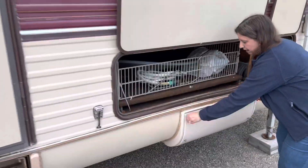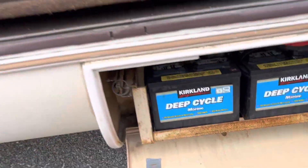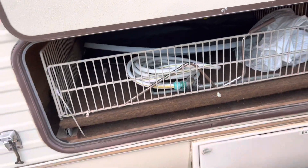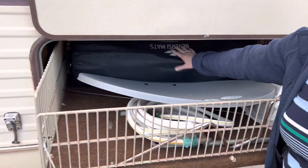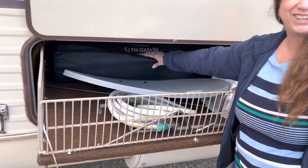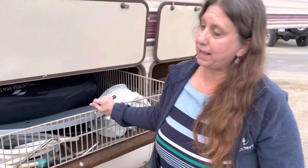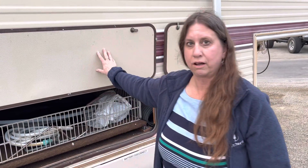Over here are the two batteries — they've been replaced pretty recently. And here is a sliding storage unit. This is a rug for the outside and then a Direct TV box. You can have any of this or not, and all of this is lockable.